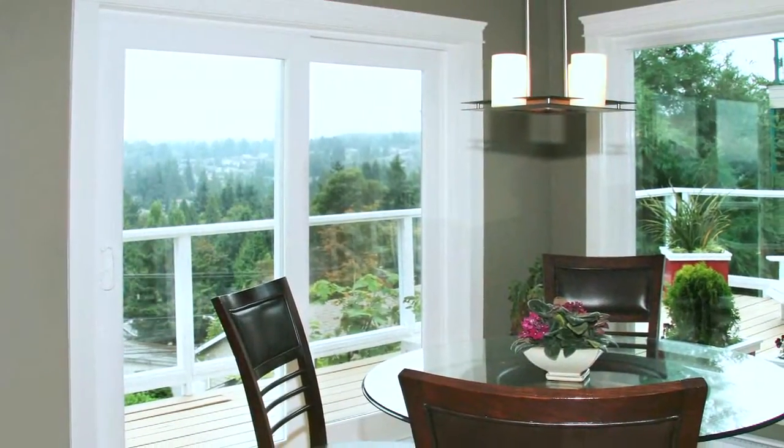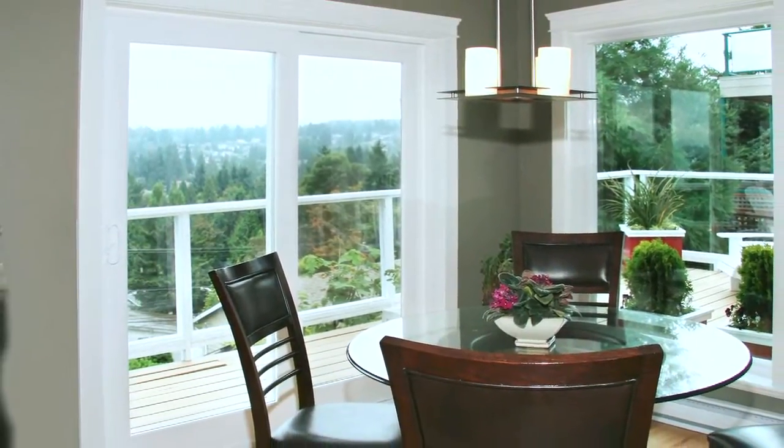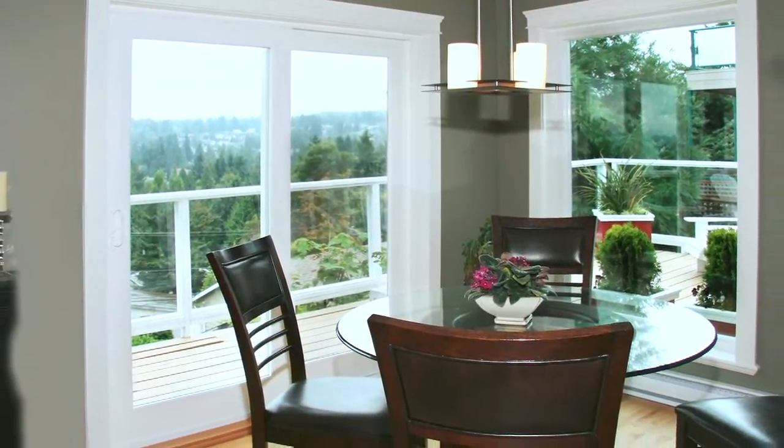Available in a variety of sizes, a sliding door can open up any room and change the way you view and access your patio.